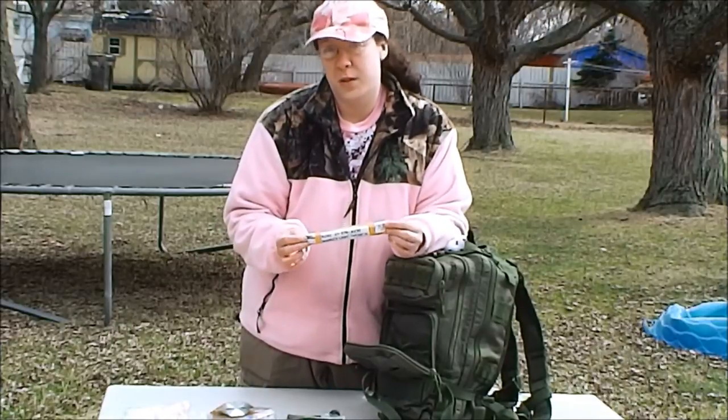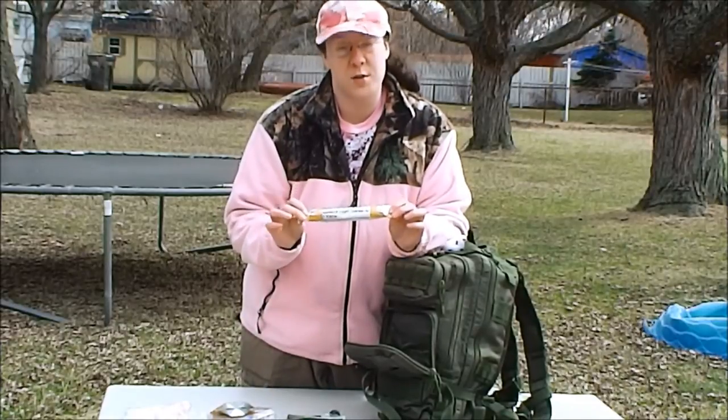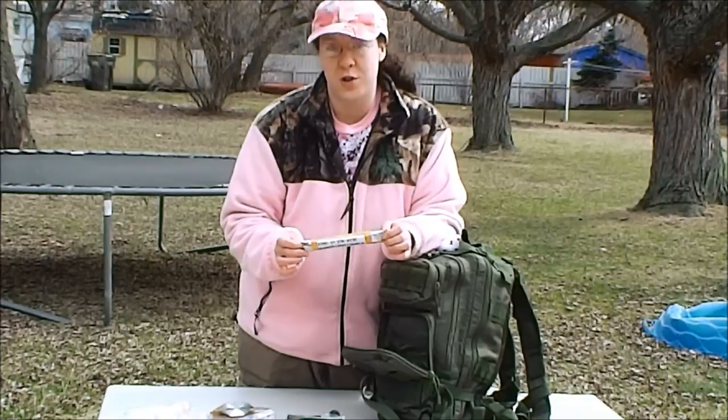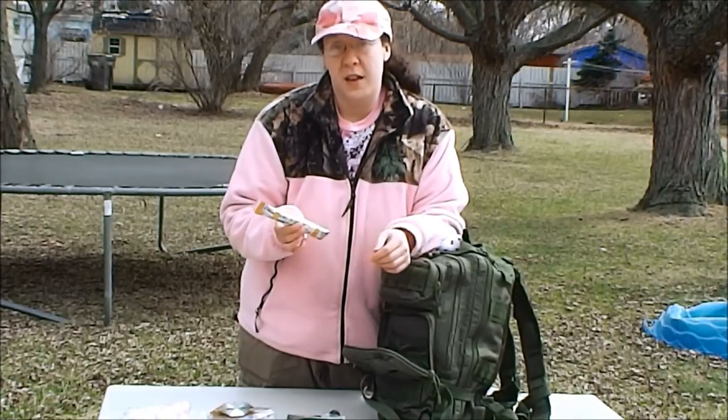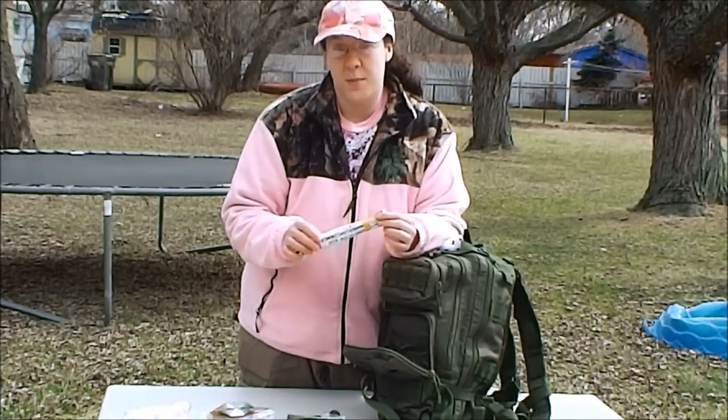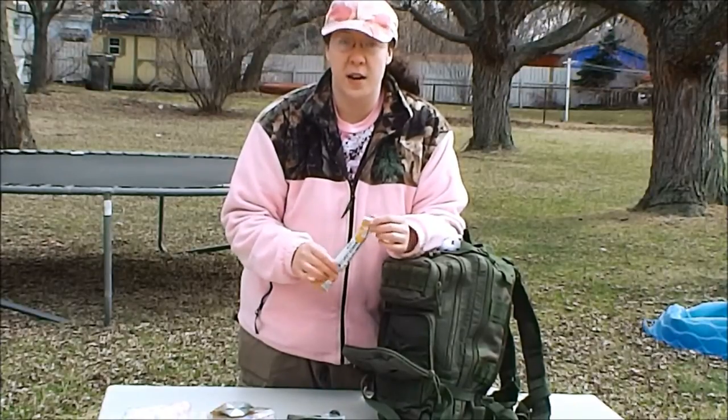Glow sticks — your kids love these. You can put a few of these in here. Most kids know how to use them, and if not, you can show them. This is an easy light source for them to carry, they think it's pretty cool, and it can be fun while serving the purpose of lighting up the area they're in at night time.